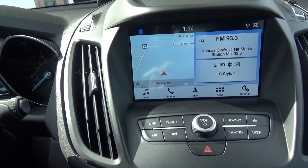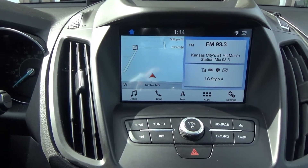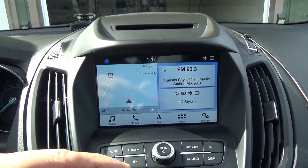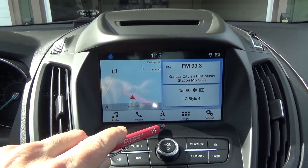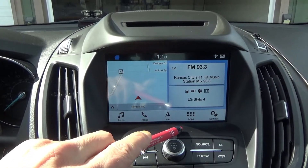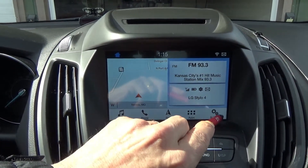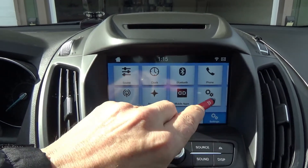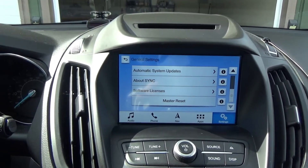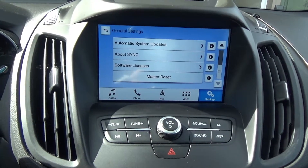If that still doesn't work and your screen is frozen, there's only one option left: reset the whole system to factory defaults. That means you will lose all your stored data — basically all your navigation destinations, your radio presets, and your paired phones. It will be like a brand new car. To do that, go to Settings, go to General, scroll all the way down, hit Master Reset, and follow the instructions. You'll have to re-pair your phones after that and re-enter your navigation data.